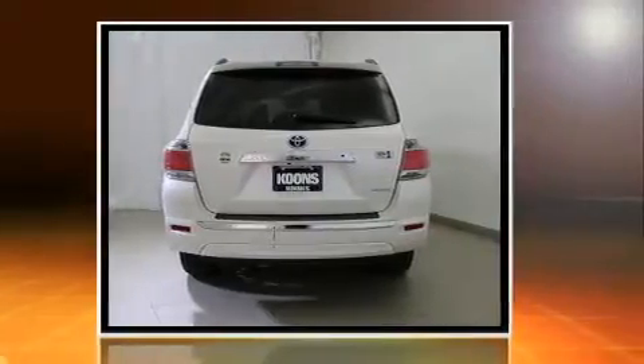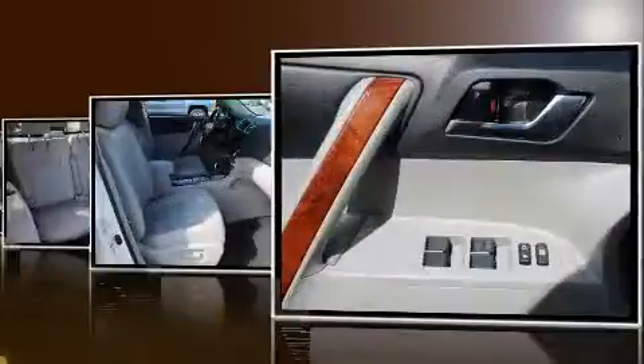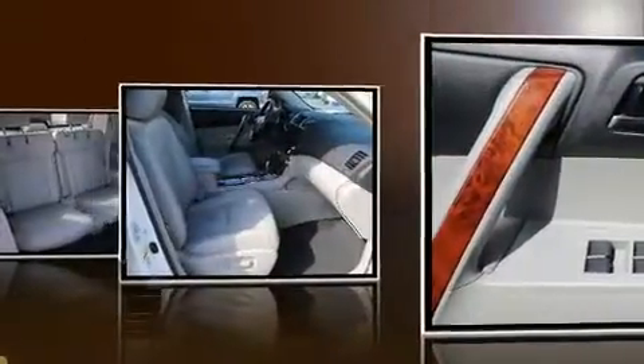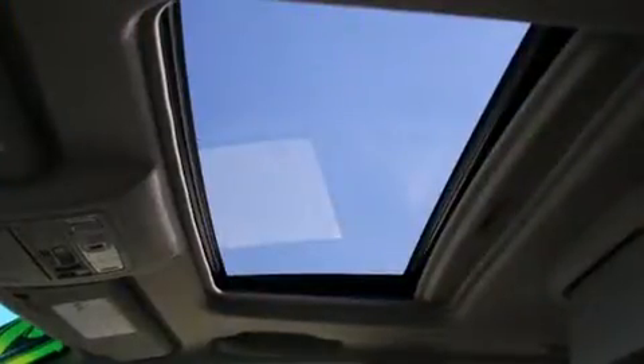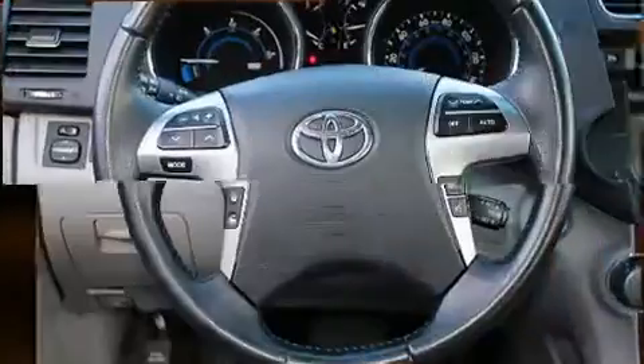It provides features such as a rear window wiper, one-touch window functionality, a trip computer, and a split folding rear seat. Toyota also prioritized safety and security by including dual front impact airbags, head curtain airbags, traction control, and brake assist.